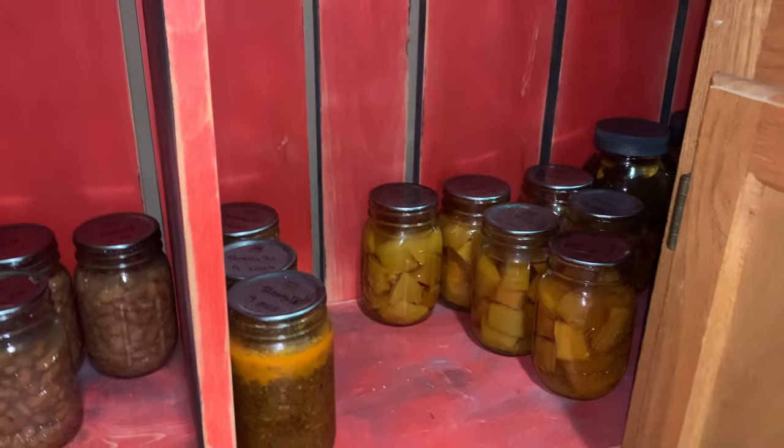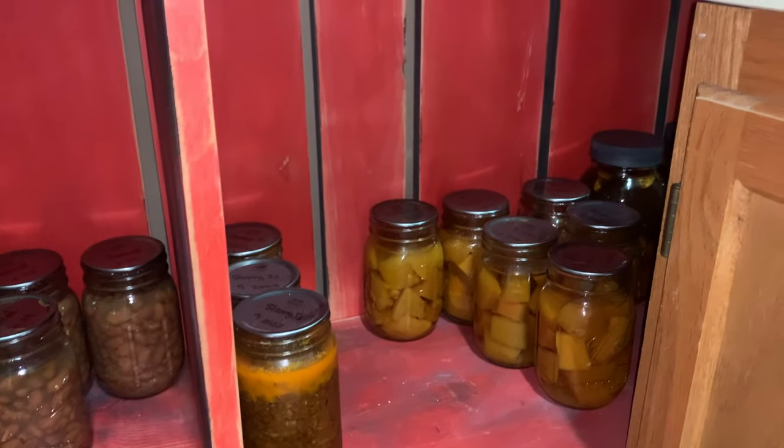You cannot can pureed pumpkin, but you can can cubed pumpkin. Anyway.